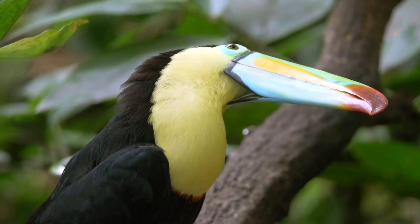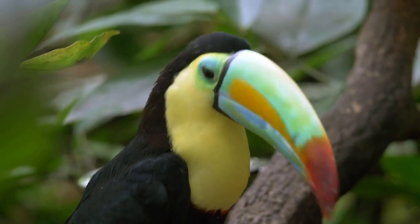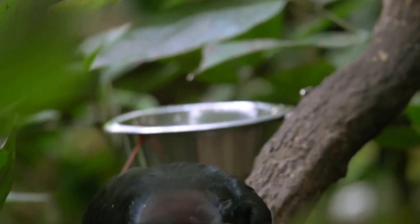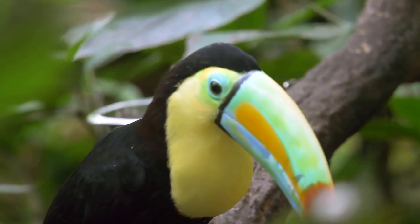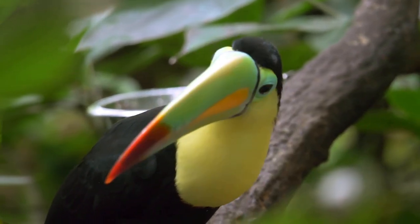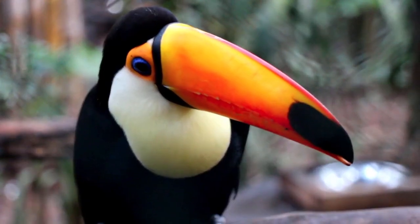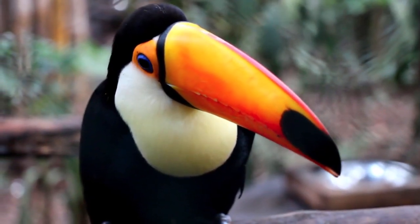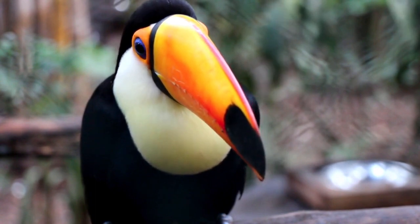Fact 3: A beak for a purpose. Toucans' beaks are more than just a pretty feature. They play a crucial role in their diet and social interactions. These beaks are well designed for plucking fruits, reaching into tree cavities to find insects, and even foraging for bird eggs. Plus, they use their beaks for gentle grooming and affectionate beak kissing with their mates.